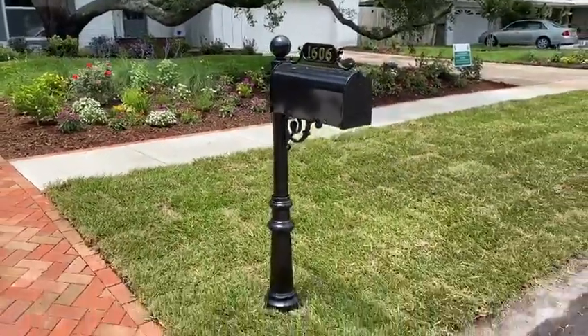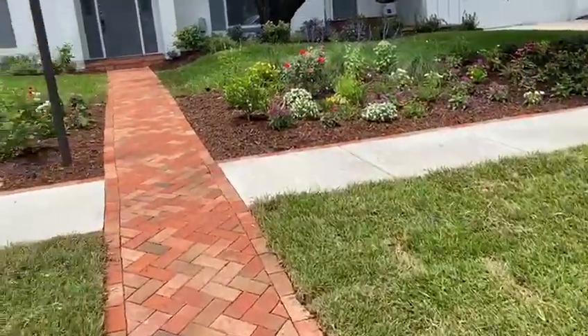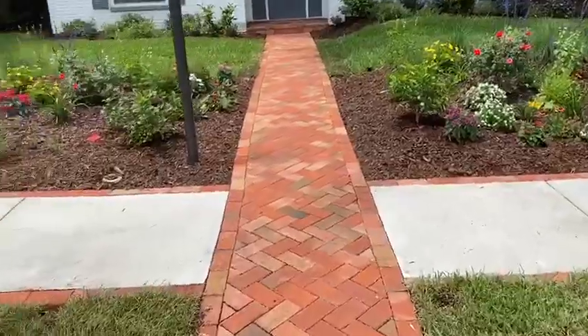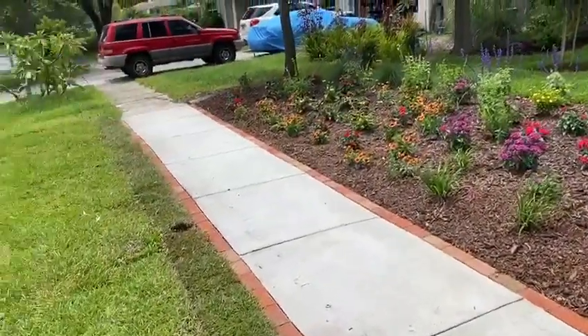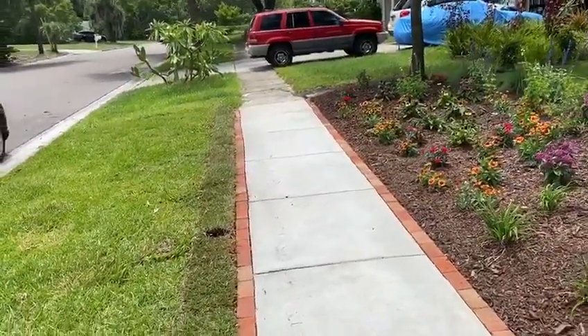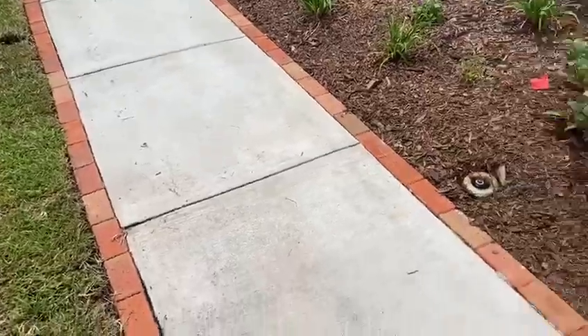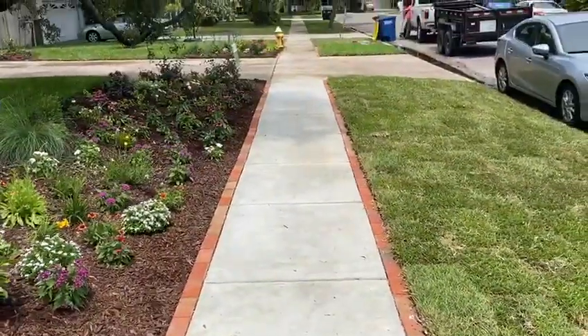We did a new mailbox on the property, all new sod, and the sidewalk was pretty old, so we tore it out. The city came in and put in a brand new sidewalk. You can see we ran a clay brick border all the way along the sidewalk — gives it a really nice accent all the way down to the end.